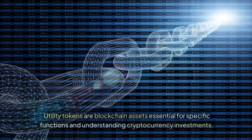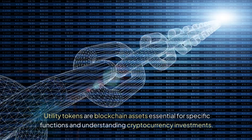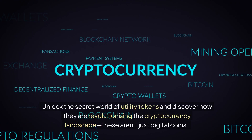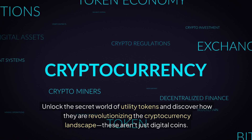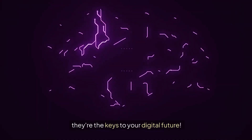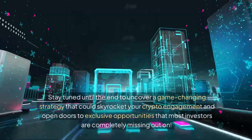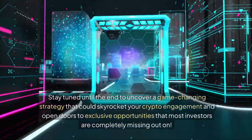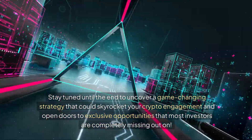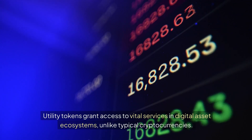Utility tokens are blockchain assets essential for specific functions. Understanding cryptocurrency investments — unlock the secret world of utility tokens and discover how they are revolutionizing the cryptocurrency landscape. These aren't just digital coins, they're the keys to your digital future. Stay tuned until the end to uncover a game-changing strategy that could skyrocket your crypto engagement and open doors to exclusive opportunities that most investors are completely missing out on.